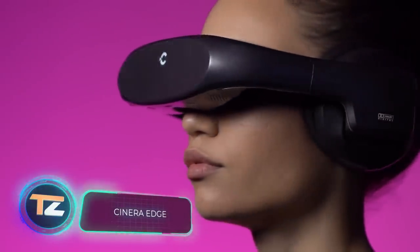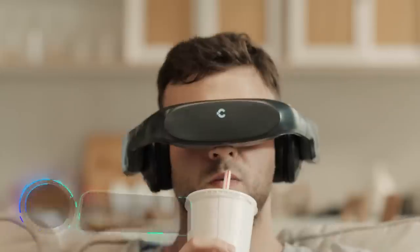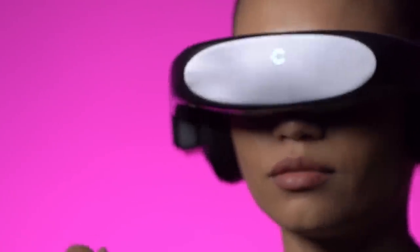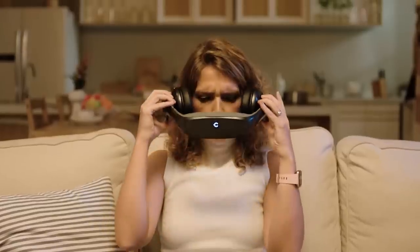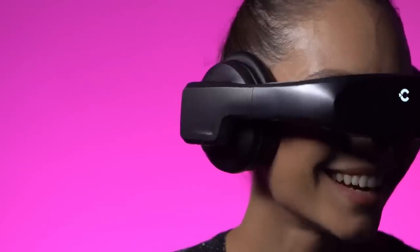Scenera Edge. The Scenera Edge headset from the American company Scenera Inc. will make you feel as if you're inside a movie or a game. The headband is equipped with two micro-OLED panels and Dolby Digital headphones with 5.1 surround sound. Together, they provide a fully immersive effect.